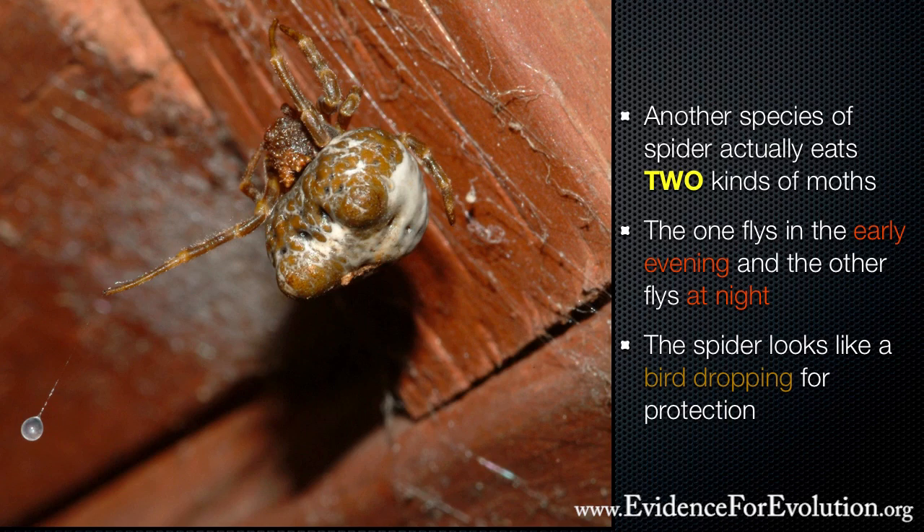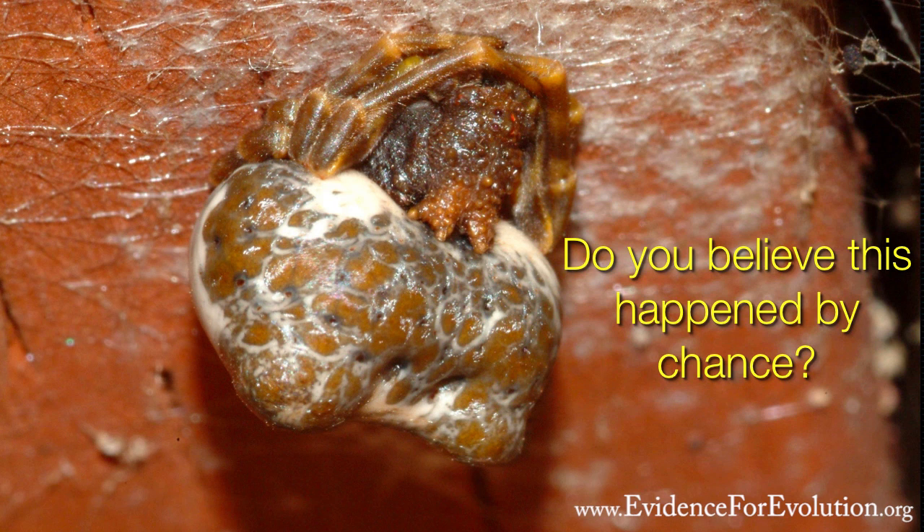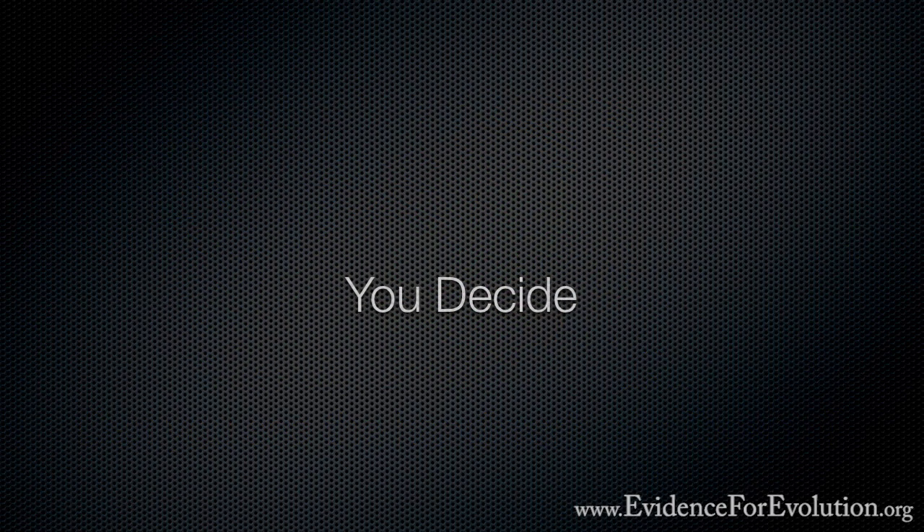When you think about all the marvels of the bolus spider, do you really believe that it supports the idea of gradual changes over millions of years of evolution? Or could you see the handiwork of an intelligent designer? You decide.